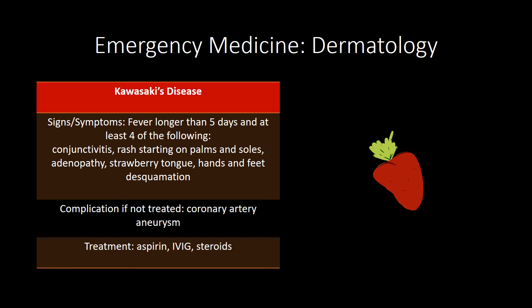Herpes zoster, also known as shingles, has painful vesicles following a dermatomal distribution; the treatment is acyclovir. Rubeola presents with cough, coryza, conjunctivitis, and Koplik spots — white bluish elevations on an erythematous base. Rubella is consistent with fever, rash, and lymphadenopathy. The complication of natural measles infection is subacute sclerosing panencephalitis.